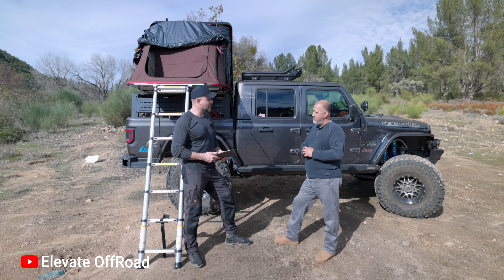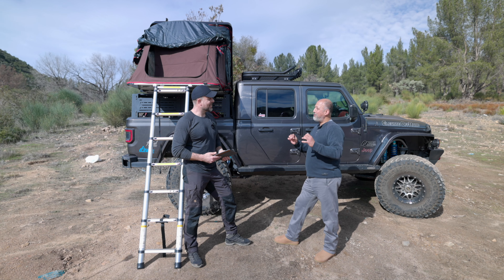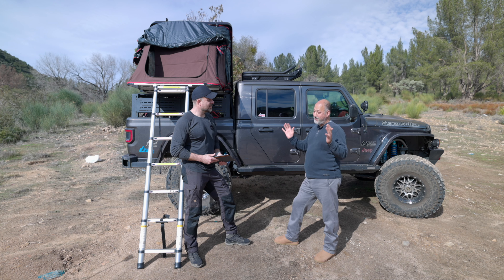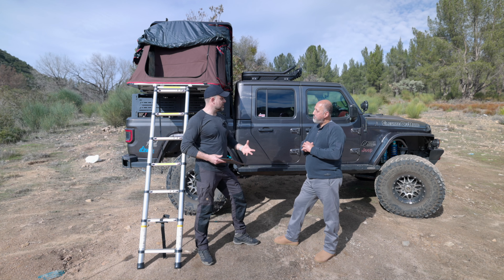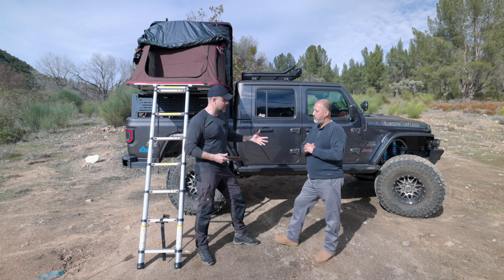Before we jump into the mods — clearly you've done a lot to this — when people set up their rigs, they usually go one of two directions or sometimes a hybrid. Would you say this is more set up as a rock crawler or an overlanding rig? Great question. For me, it's more of both — it's that hybrid. I can do anything, anytime, anywhere. I don't have to think about it.